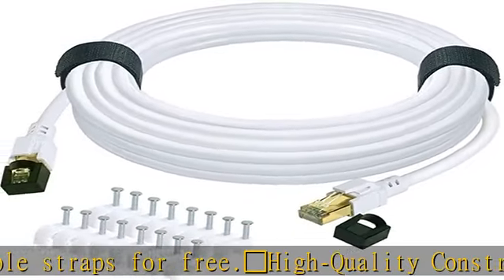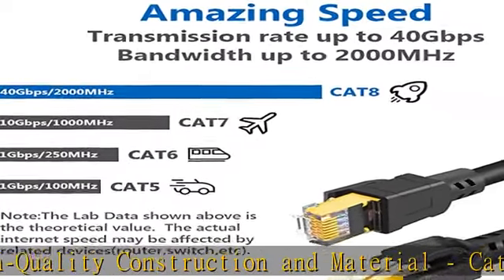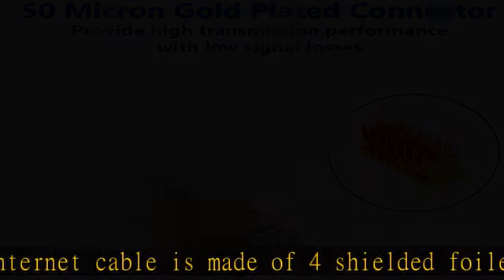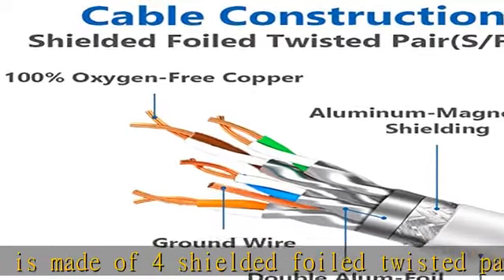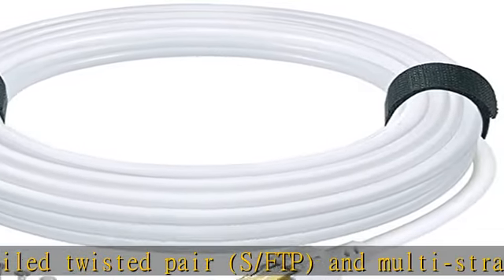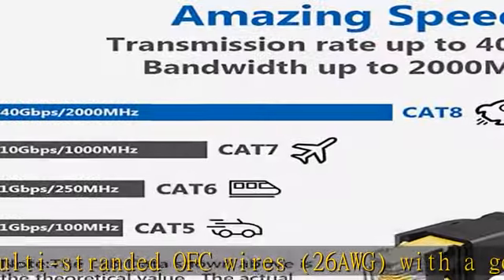can reduce more crosstalk noise and interference. Artistic and durable design: Cat 8 ethernet cable 50 feet is designed with a white round network cable, easy to carry and network cabling. Cat 8 LAN cables are made of environmentally friendly PVC material which is waterproof and UV resistant, suitable for outdoor and indoor use.